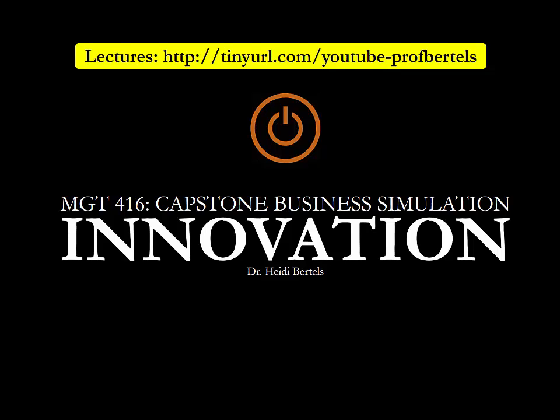Welcome to the first lecture in the Innovation Lecture Series. In this lecture, we will define innovation and look at innovation by analogies as an example of how to innovate.